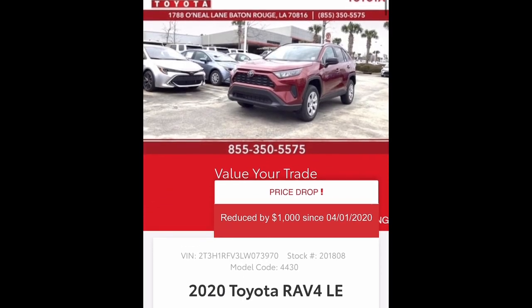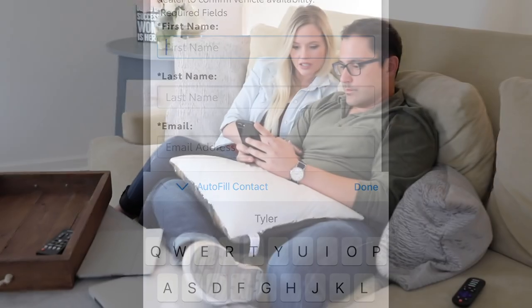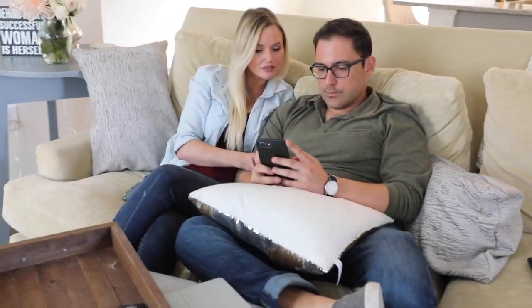As I mentioned earlier, at-home shopping is here to stay, so why can't purchasing a vehicle be the same? With live virtual appointments we're bringing the customers to the dealership with the ease of their mobile device.